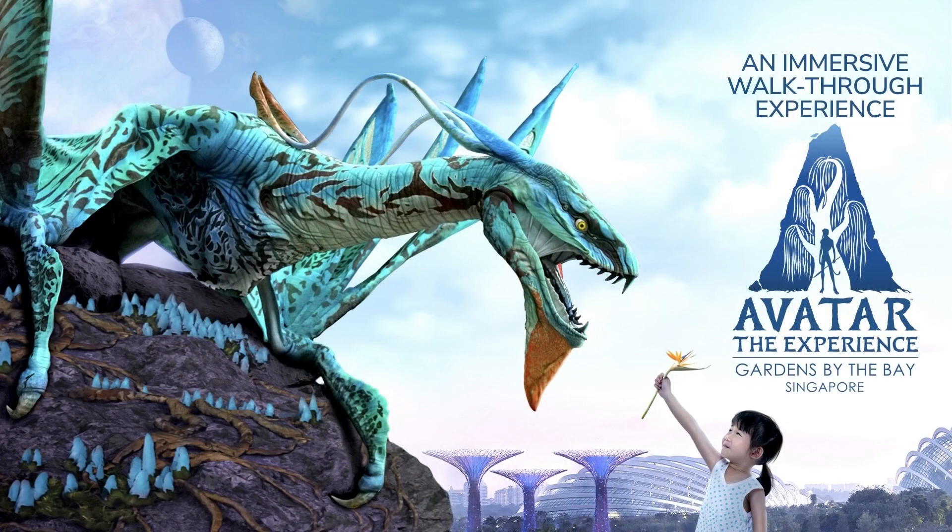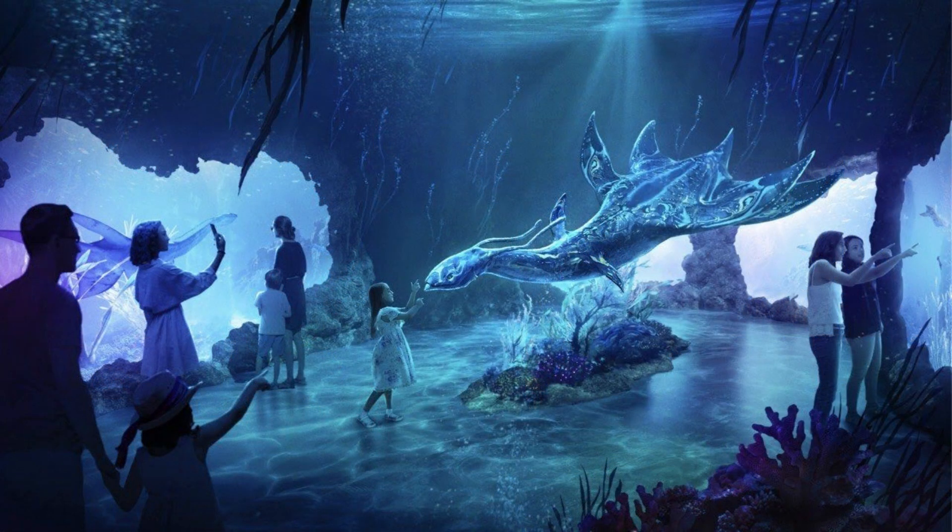There you have it, guys — that is incredible. Everything from subtle movements to even the eye movement is spot on. I really wish something like this would be added to the Pandora World of Avatar land at Walt Disney World. As amazing as it already is, I feel it would benefit from having recreations of some creatures like this.